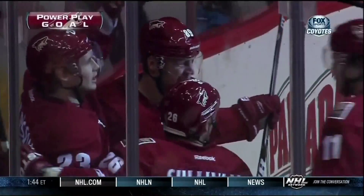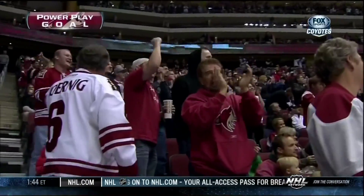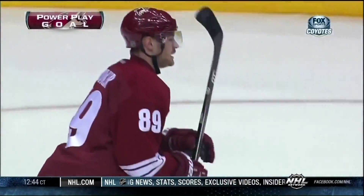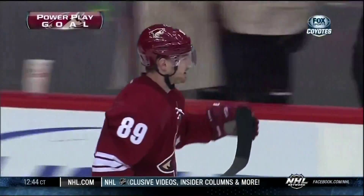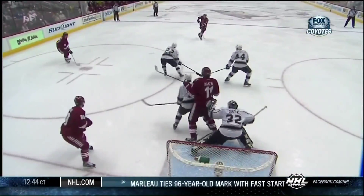There's it put home by Mikkel Bodker. Power play goal. So they tie the game at one. A little bit sloppy early, but all you have to do is do it right once. And they do.